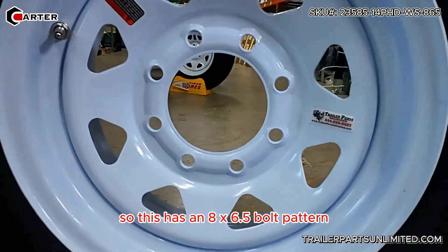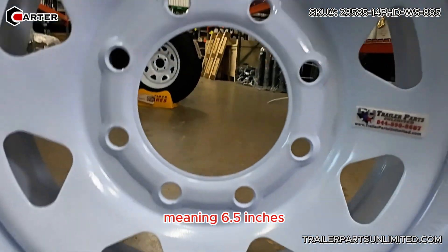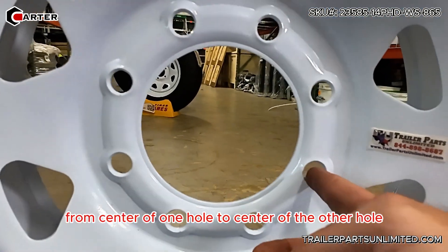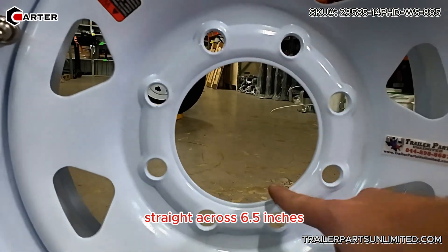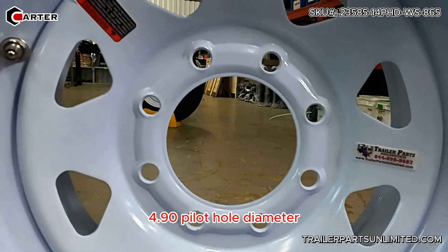This has an eight on six and a half bolt pattern, meaning six and a half inches from center of one hole to center of the other hole straight across. Six and a half inches, 4.90 pilot hole diameter.